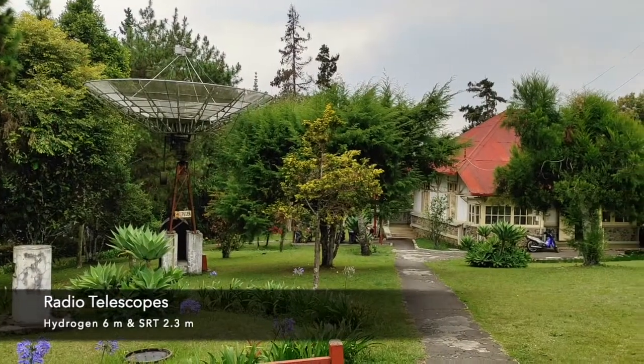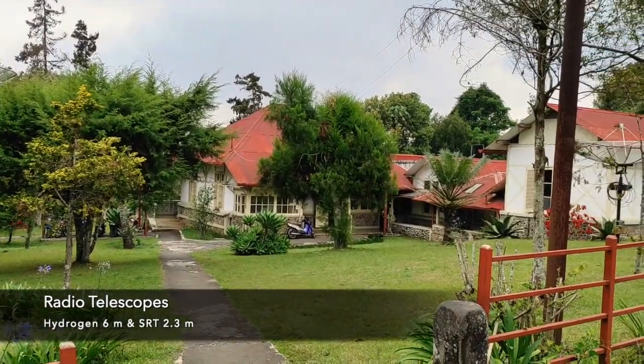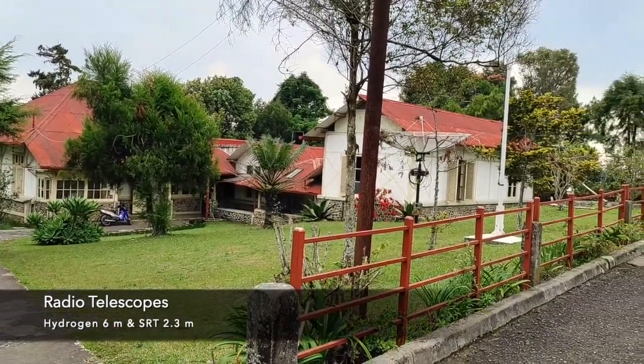The students can also study astronomical objects at another wavelength, like radio, by using radio telescopes at Bosscha Observatory.